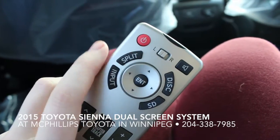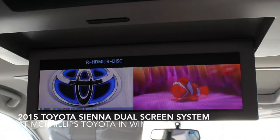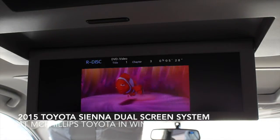If I hit split again, it'll split the opposite way, so that if you need to switch the Blu-Ray to the right-hand side, you can do that. If I hit it again, it'll go back to being only the first input that was selected, the Blu-Ray or SD card.